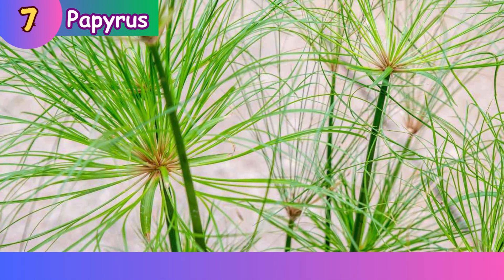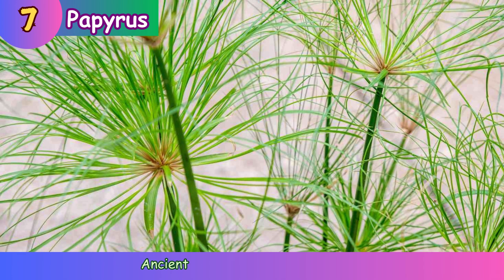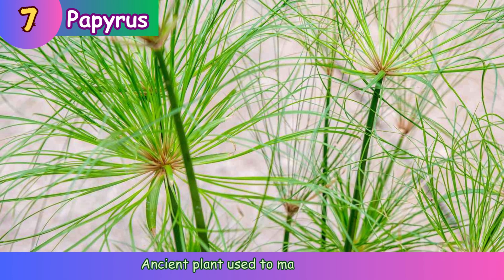Papyrus. Ancient plant used to make paper.